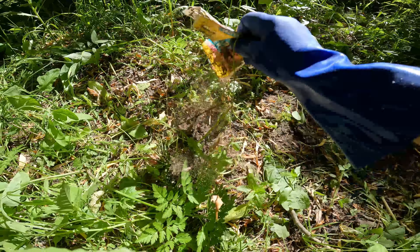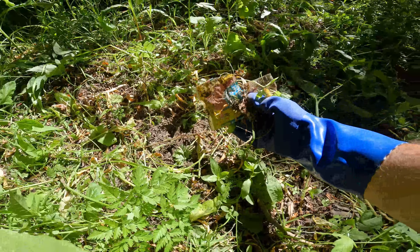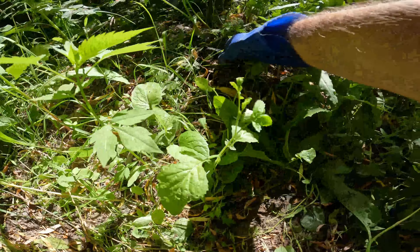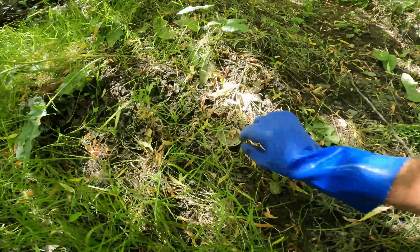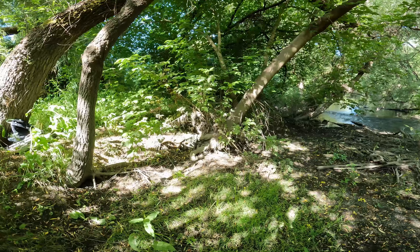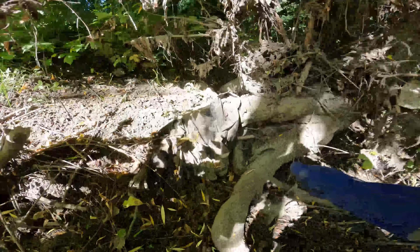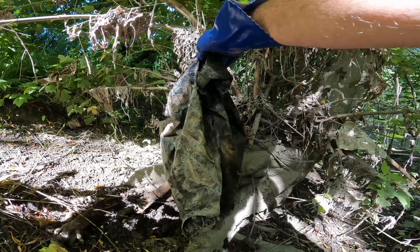Right off the bat, some kind of candy wrapper. Nerds! Another piece of plastic. Find a lot of these little fast food containers for sauces and salsas. I don't know what this is — a garbage bag? Nope.